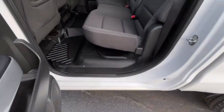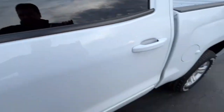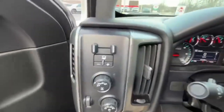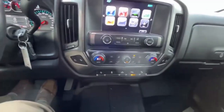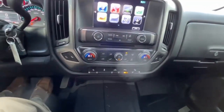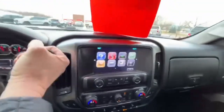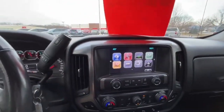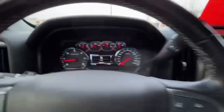Got your all-weather floor liners front and back, power driver's seat, trailer brake controller, fog lights, heated seats, dual climate zone, adjustable pedals, backup camera, AM/FM/XM radio, as well as Apple CarPlay and Android Auto.